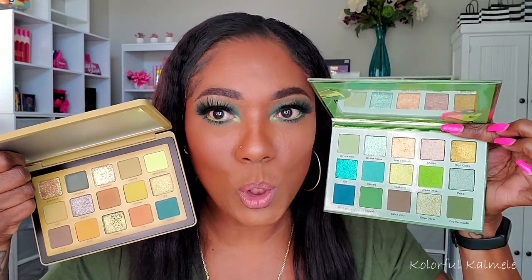Next we have the Dirty Martini from Glam Light — some of you guys have this. This one is very heavy on the greens, a little bit brighter. It does pull the same way as this one but it's way more green, a little more blue-y. Same type of vibes, and we always get gorgeous amazing shimmers from Glam Light — super beautiful. Still a green-tone palette.